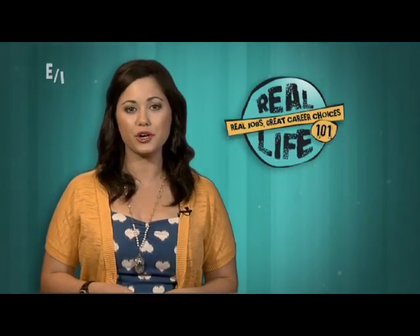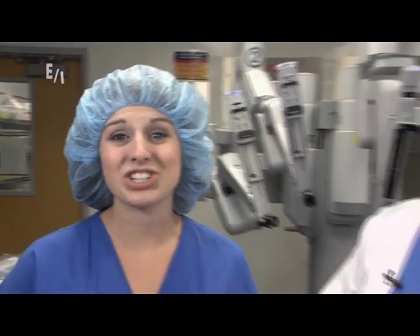Chris Jem introduced Gracie to her career as a certified surgical technologist at Sarasota Memorial Hospital. We're here with Chris Jem. Chris, you're a certified surgical technologist — what does that mean?